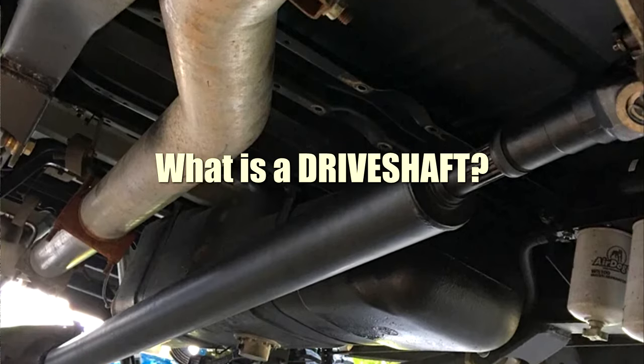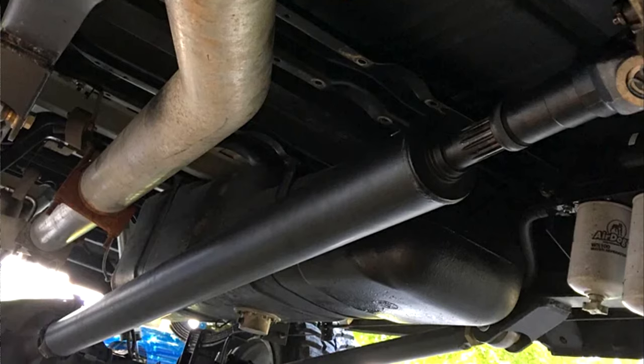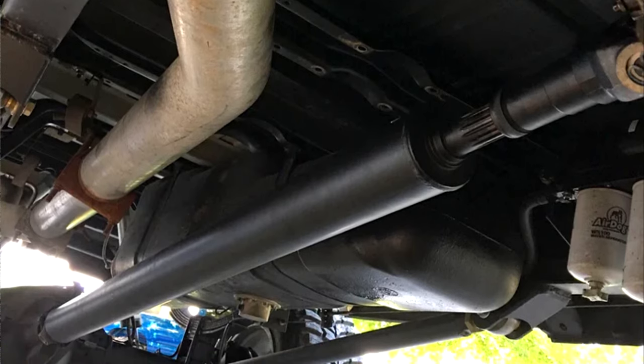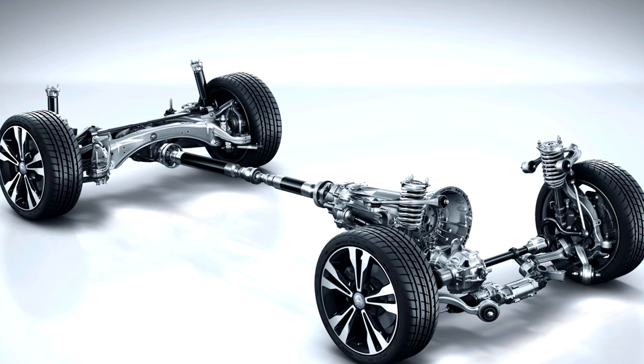What is a drive shaft? You might be familiar with the concept of longitudinal transmission. For the avoidance of doubt, the drive shaft is the component of your car that runs beneath its surface and is in charge of transmitting rotation from your transmission to your back axle.